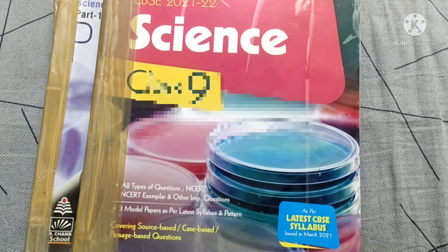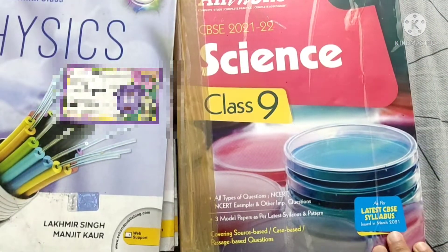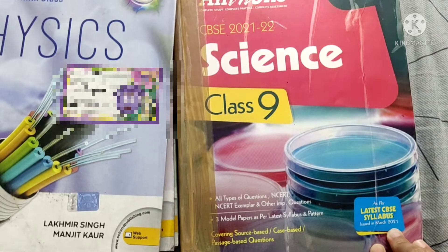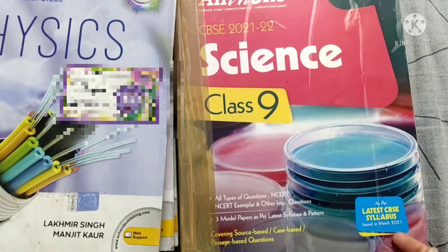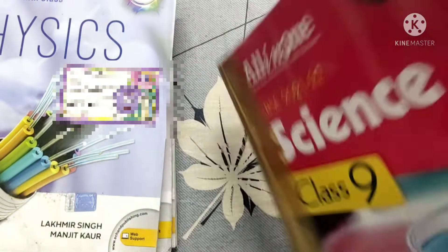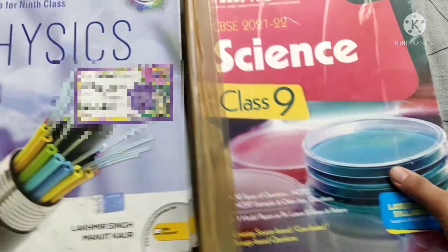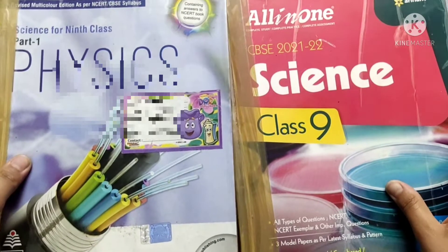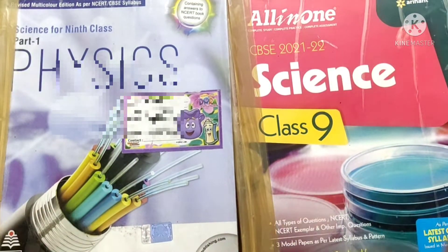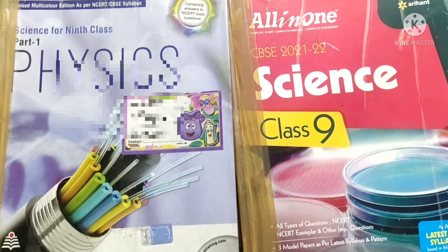The Arihant All-in-One is a comprehensive book — it contains NCERT readings, important questions, NCERT Exemplar questions, Olympiad-based questions, NTSE-based questions, and practicals. The size of the book is not just for NCERT; it contains a lot of matter. You can refer to just one of these — either S Chand or Arihant. There is no need to refer to both.